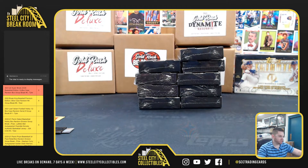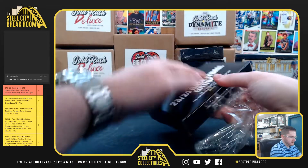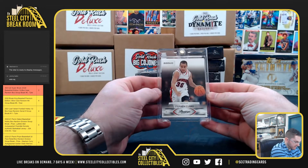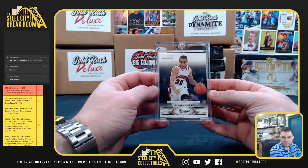I've got Sean B next. Sean B gets the Steph Curry Prestige rookie from 2009. That's it, Sean.